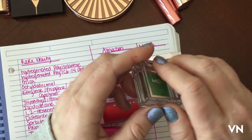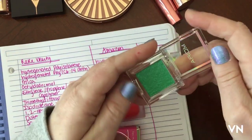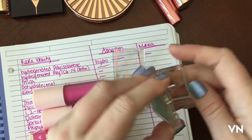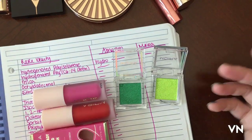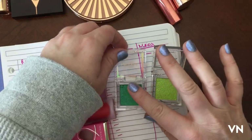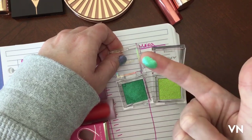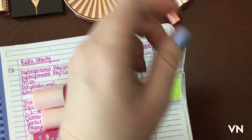Oh, I really should swatch these. They're green and I want to put them on my eyes. Look at that — they're so great. I wasn't gonna swatch, but okay, that's creamy. Okay, we're swatching now.